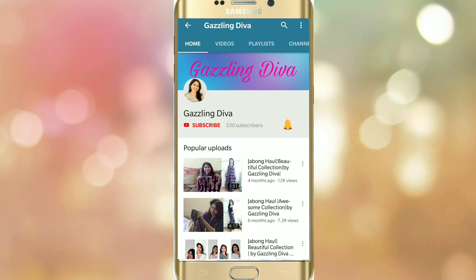Please subscribe to my channel and press the bell button to get notifications of my videos. Hi friends, a very happy Friendship Day to all of you! Today I've come up with a clothing haul by Divanjali Creations. I'm really thankful to Divanjali Creations for providing me this opportunity to review their products.